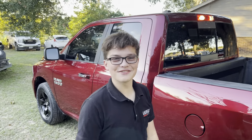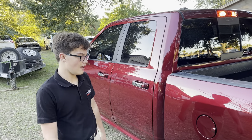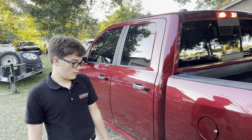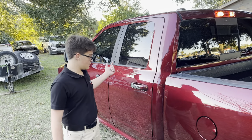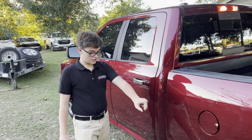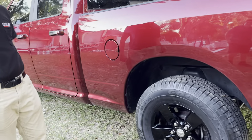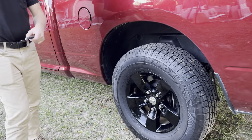Hi, how are you? Luke Wilkerson here from Wyze Auto Sales, and this is a beautiful 2018 Ram 1500 with these nice silver door handles and gloss black rims, which contrast really well with this ruby paint.